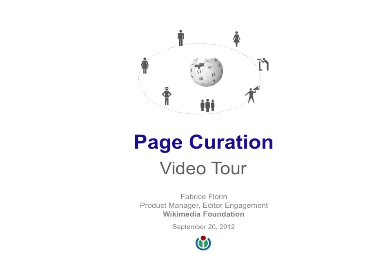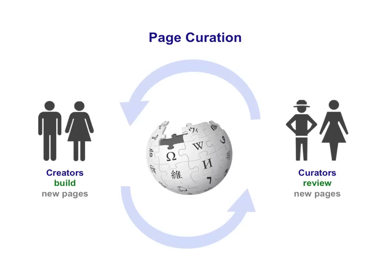Welcome to Page Curation on Wikipedia. This new feature aims to give curators better tools for reviewing new pages on Wikipedia, as well as help page creators improve their articles.